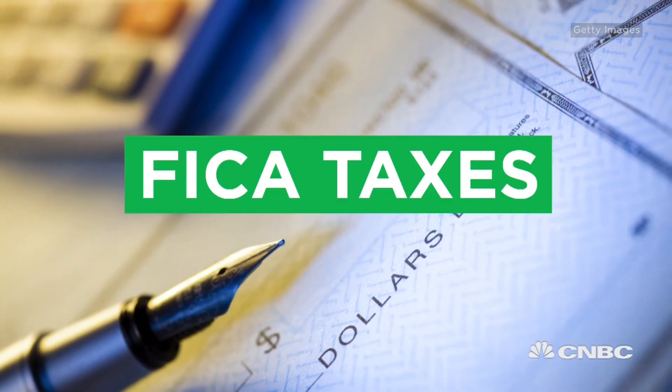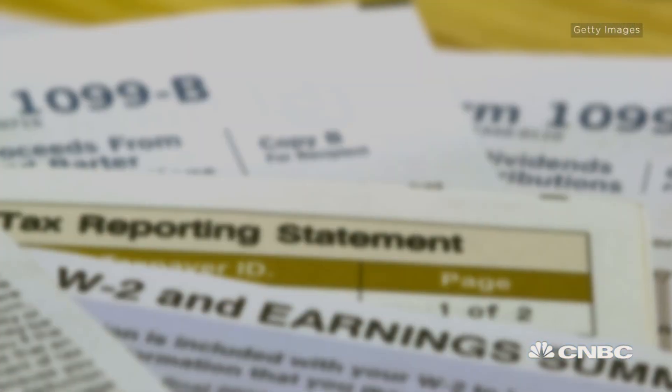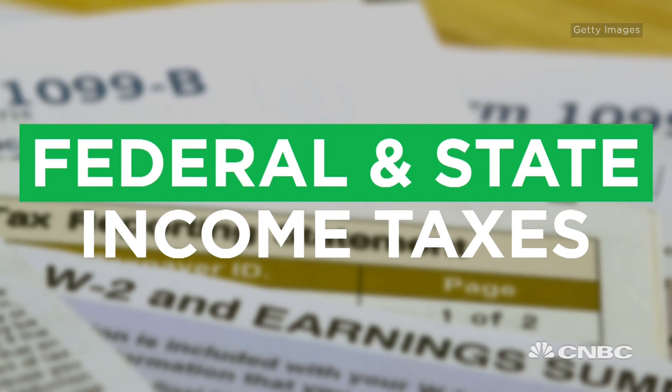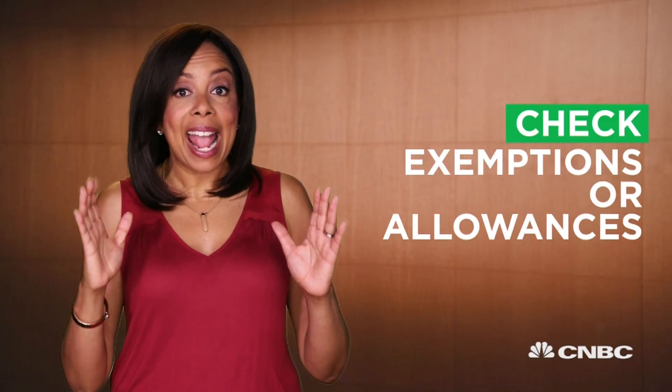There are FICA taxes — that's the Social Security tax and Medicare tax — and then there are also federal and state income taxes. And those income taxes can have you seriously reeling.